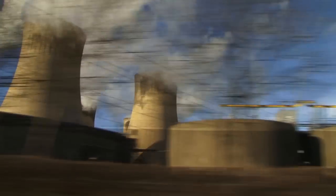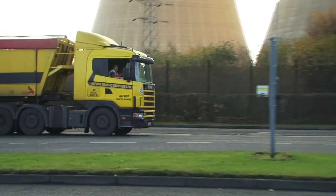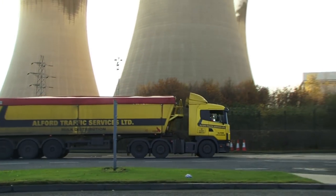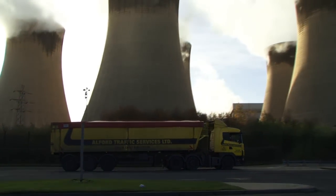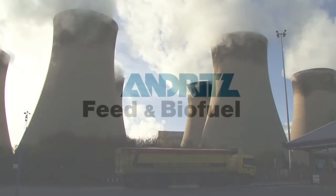So as the raw material completes its transformation from straw bales to biomass fuel, the next time you turn the TV on or switch on a light, it could all be thanks to the technology and machinery supplied by Andritz Feed and Biofuel.